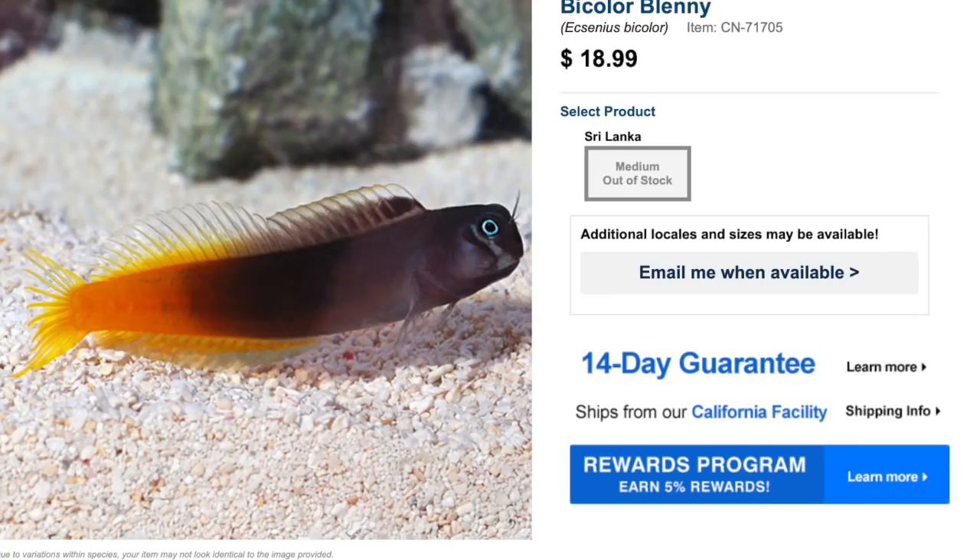Coming in at number eight on our top ten list is the bi-colored blenny. This guy is considered easy to care for with a peaceful temperament, though he will defend his territory if other fish get too close. These guys have an omnivore diet and are known for cleaning the glass and rockwork constantly. They are considered reef safe and can grow upwards of four inches, requiring a tank of 30 gallons or bigger.